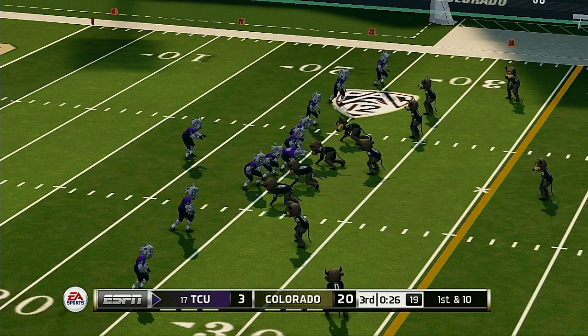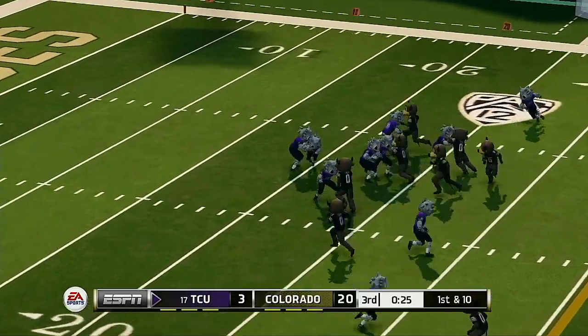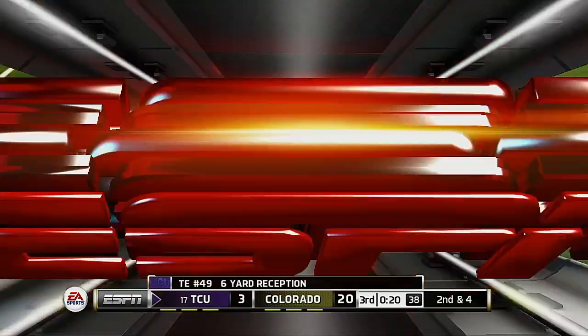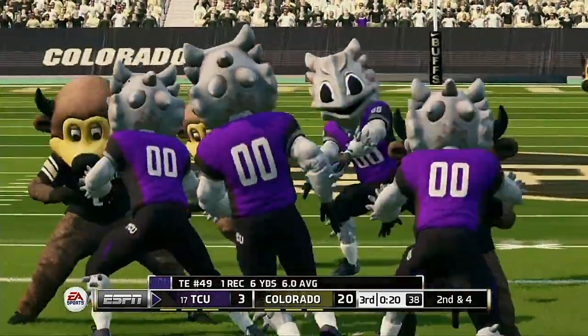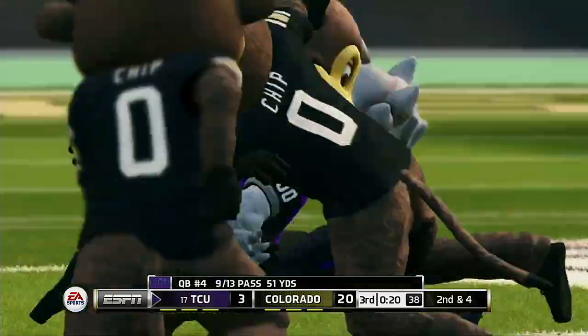The offense comes back out. Their last possession ended in a lost fumble. One general rule in any game is to hold on to the ball. If you're in the negative in the turnover department, your chances of winning decrease exponentially. They fake the handoff and complete the pass — good for six yards.